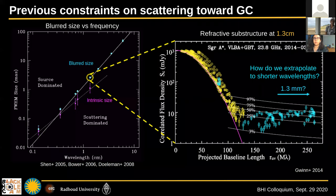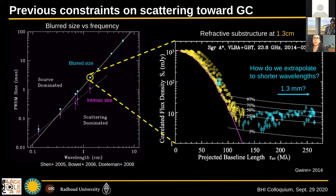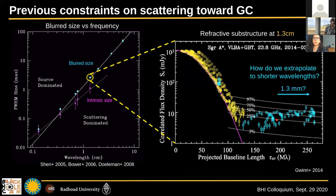At 1.3 centimeters, there are long baseline detections that don't come from the source itself — these are called refractive noise, coming from substructure in the scattering screen that causes small-scale detections in Fourier space. This refractive noise is contamination from the scattering, not intrinsic source structure. Up until 2017, they were only detected in centimeter waves. So we didn't know what they looked like at one millimeter for the EHT, or how to extrapolate this behavior to shorter wavelengths. Depending on the scattering theory, refractive scattering may contaminate the GR tests we want to do with the EHT.